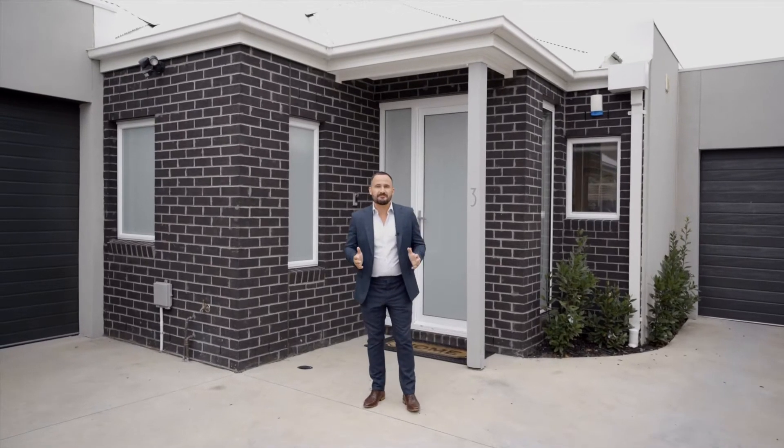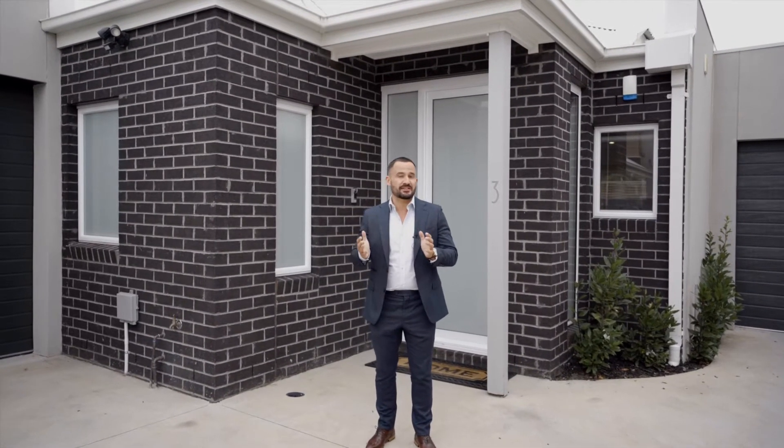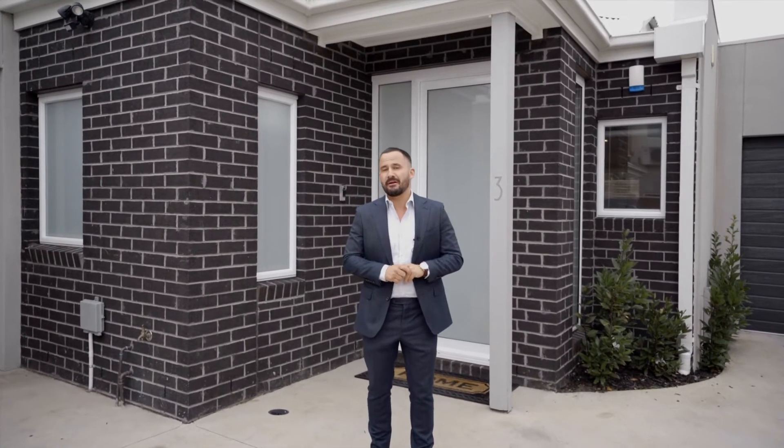Just like a buffet breakfast, this property offers something for everyone. Whether you're a downsizer, investor, or first home buyer, you're absolutely going to love this sharp single-level townhouse right in the heart of Altona. It's 327 Pernell Street, and it offers something for everyone.